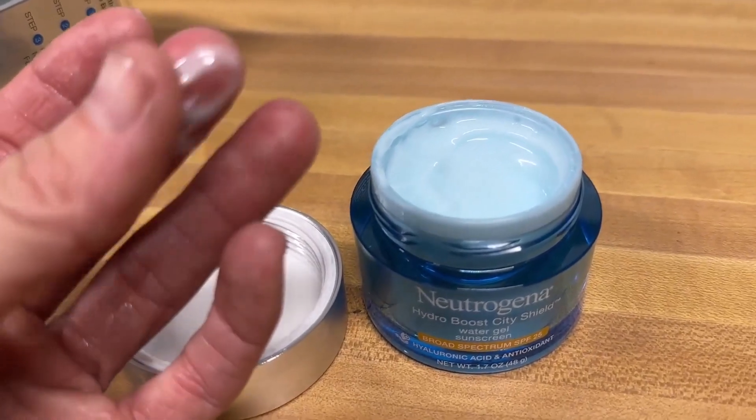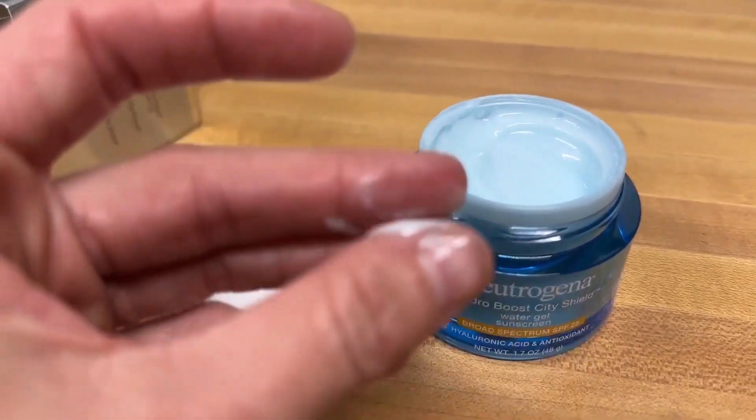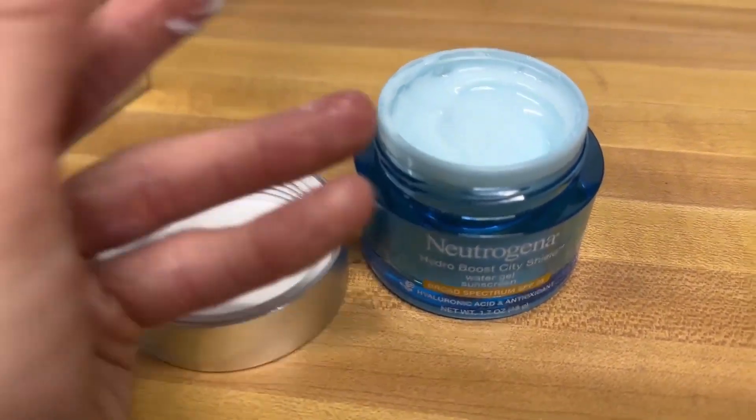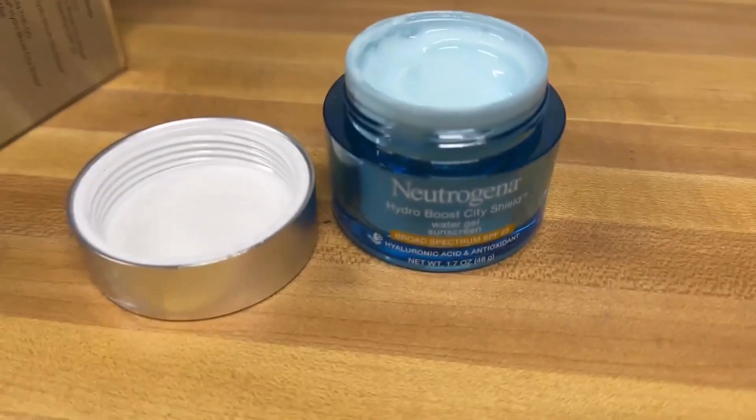I want to wear sunscreen every day but I kept forgetting to put it on, and I also needed to hydrate my face with a daily moisturizer. So I thought, let me just combine them — and that's how I ended up with this. One of my friends used this too.